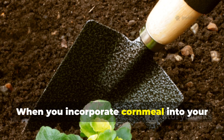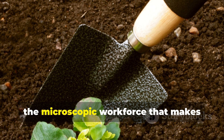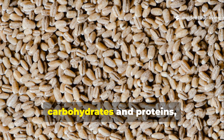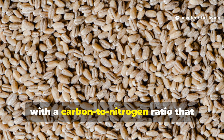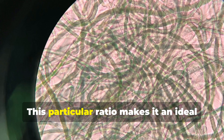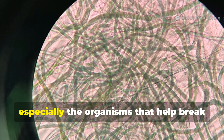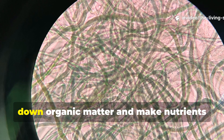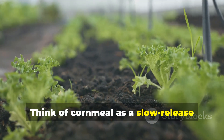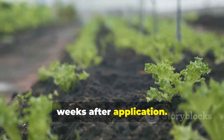When you incorporate cornmeal into your garden soil, you're essentially laying out a feast for the microscopic workforce that makes healthy soil function. Cornmeal is predominantly composed of carbohydrates and proteins, with a carbon-to-nitrogen ratio that hovers around 20 to 1. This particular ratio makes it an ideal food source for beneficial bacteria and fungi, especially the organisms that help break down organic matter and make nutrients available to plants. Think of cornmeal as a slow-release energy source that keeps your soil's biological engine running smoothly for weeks after application.